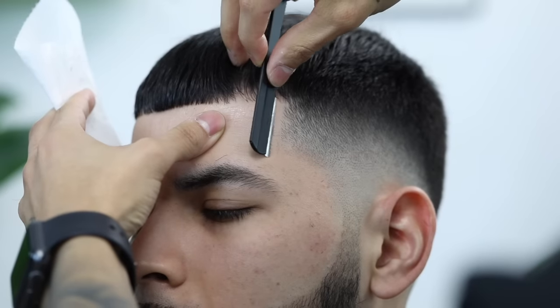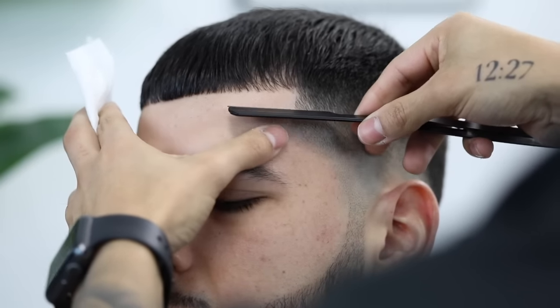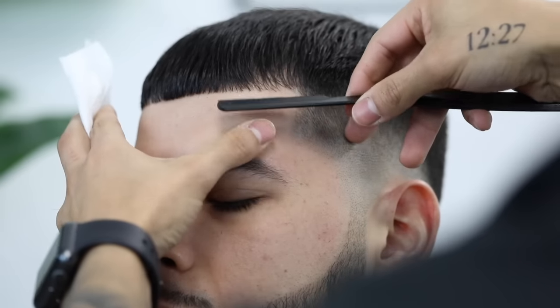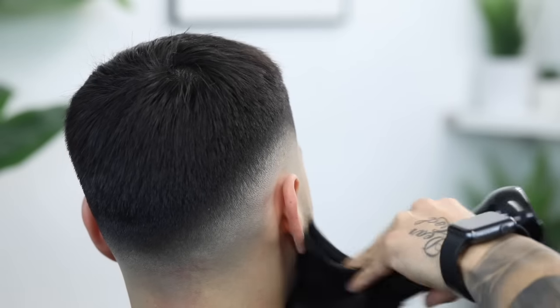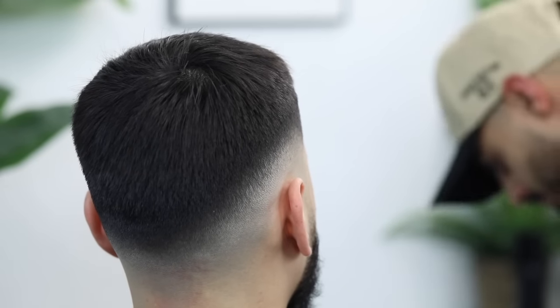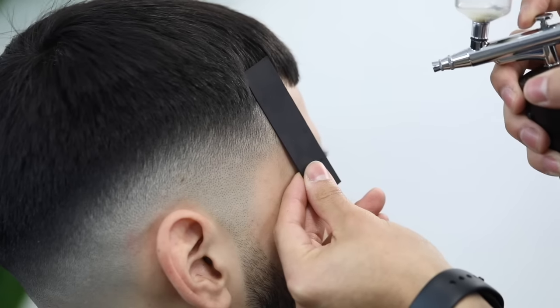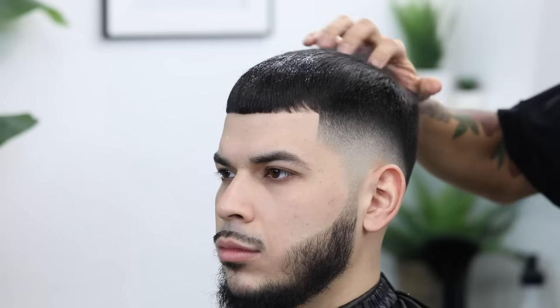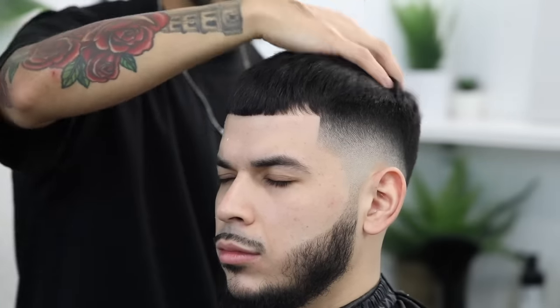Go ahead and repeat the process on the opposite side, and then finish cleaning up his edge up line. Dust them off as much as you possibly can — try to get every single hair off of them so they can go about their day. Applying a little bit of hair enhancements, diluted with water. Instead of pomade, we're applying a little bit of texturizing powder to leave his hair as natural as possible. Work that in with your fingers.